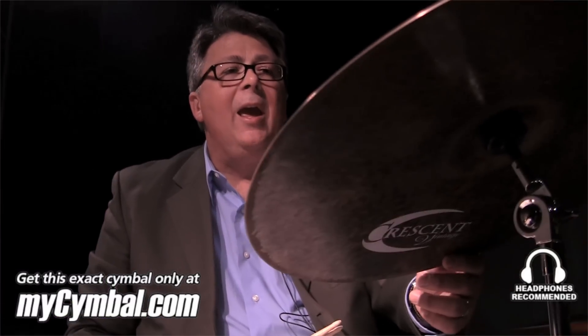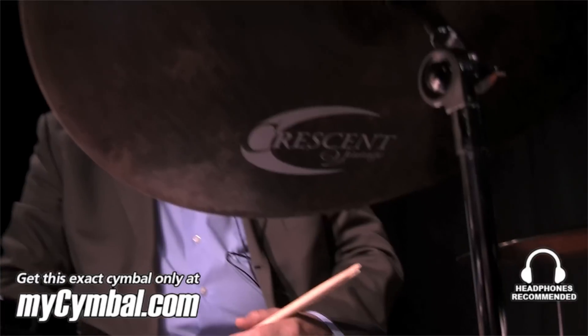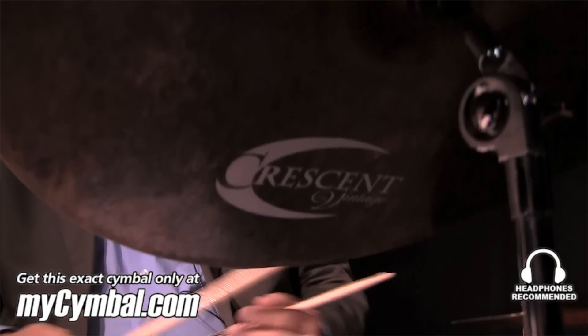Hello, this is Michael Vosbein coming to you once again from mysymbol.com, where I will be examining a Crescent Vintage Series 19-inch ride cymbal. Let me play it and talk about it later, see what you think about it.